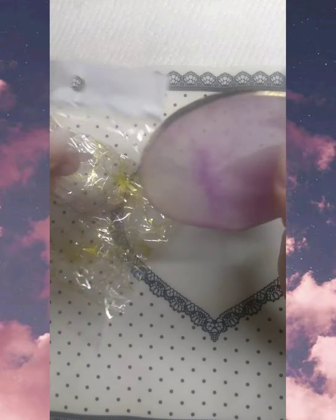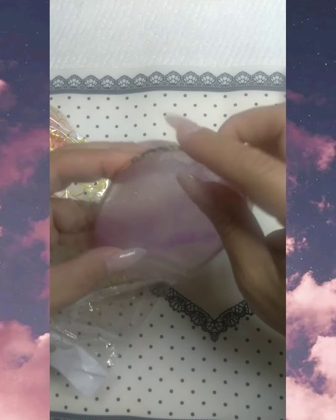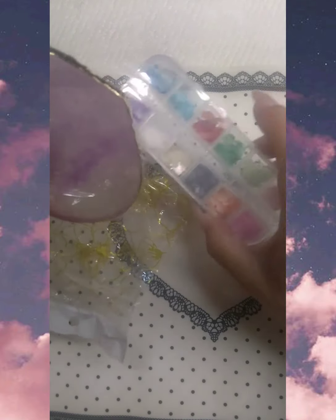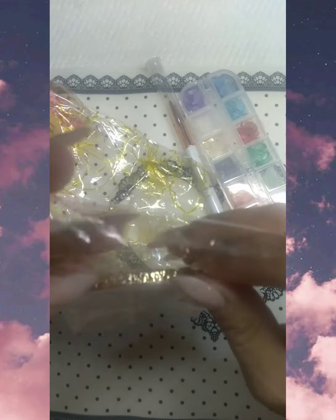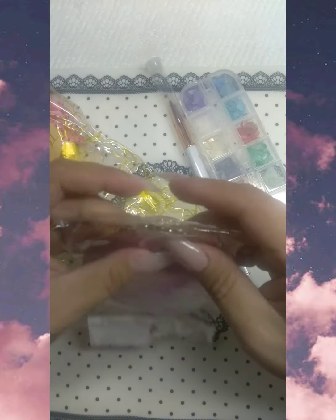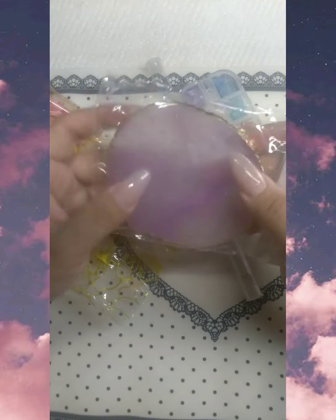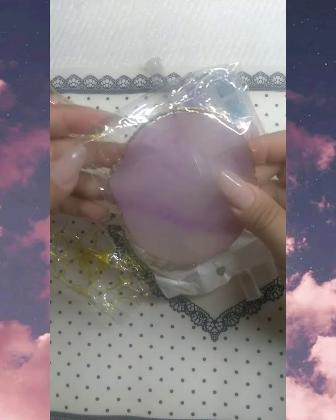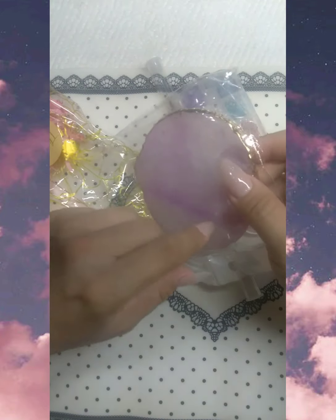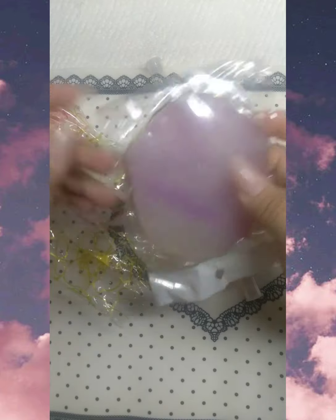It's like Nail Boxy reads my mind — I needed one of those, I wanted one of these liners, and now I got them, so thank you Nail Boxy! Go check out Nail Boxy on their Instagram. If you want to order boxes, they have a box for every month and some past boxes. They also make mystery bags and mystery boxes and they're very affordable.